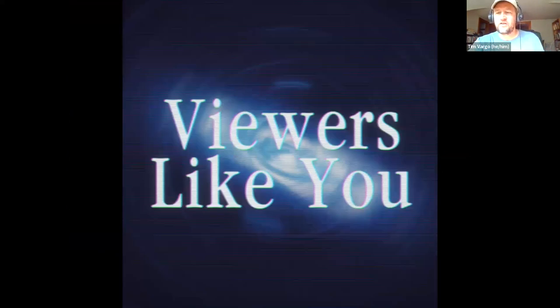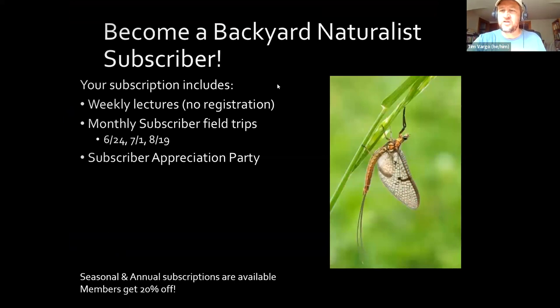Before we begin, we'd like to thank you for joining us, whether live or recorded. If you enjoy this, I encourage you to join the Backyard Naturalist subscribers who keep the Friday morning 9 a.m. time slot free and accessible. As a subscriber, you never have to register — the link magically appears in your email every Friday morning. You also don't have to pay for the monthly field trips. We have two Saturday trips coming up, and you'll be invited to our end-of-year subscriber appreciation party in August.